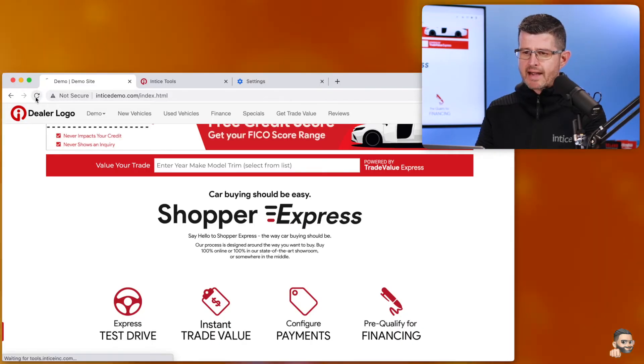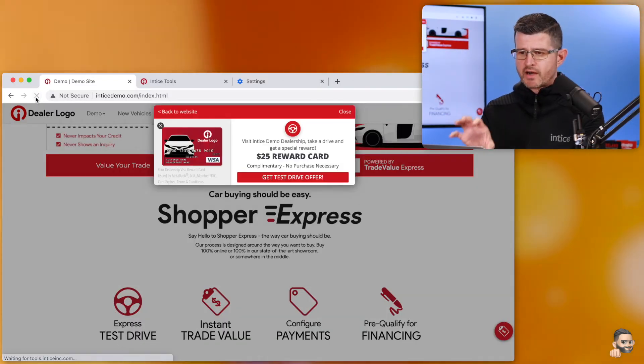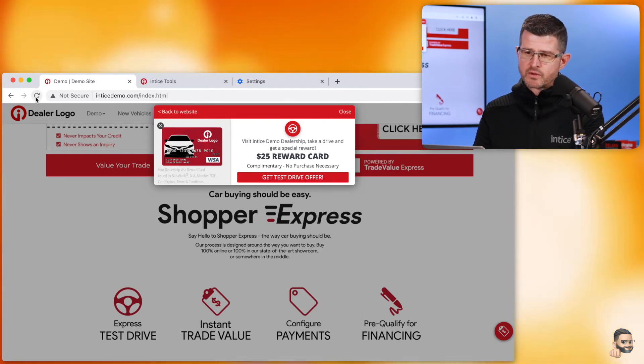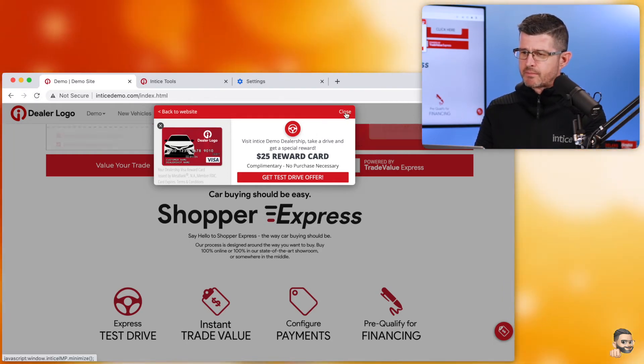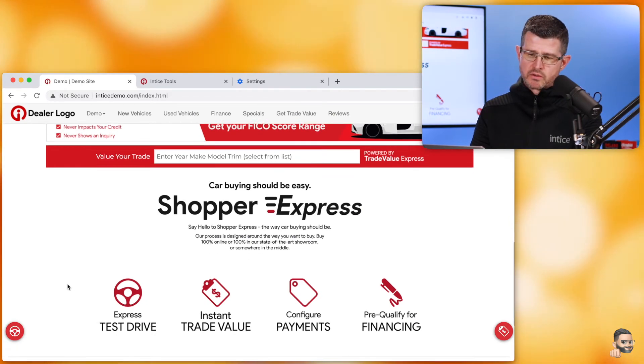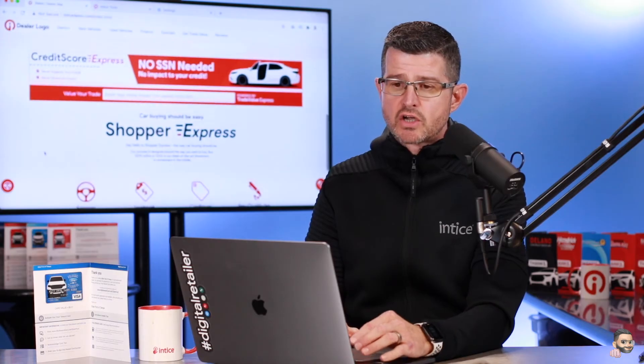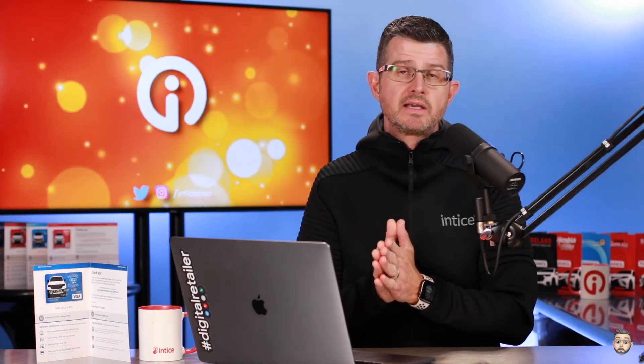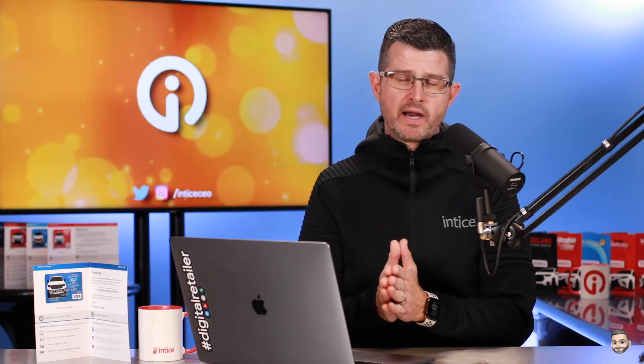Now, if I come back to the demo website and hit Refresh, you're seeing that the offer is now showing in that entrance notification, which I have the opportunity to minimize to a little tab if I want to. So in this video, what we've covered is the ability for you to test that the Intice system is, in fact, working on your dealership's website — it is just being excluded based on an IP address.